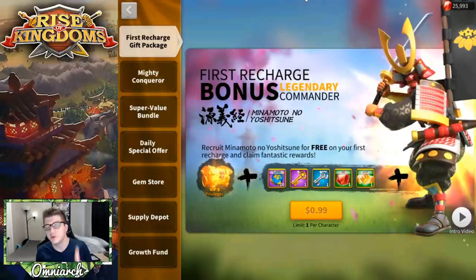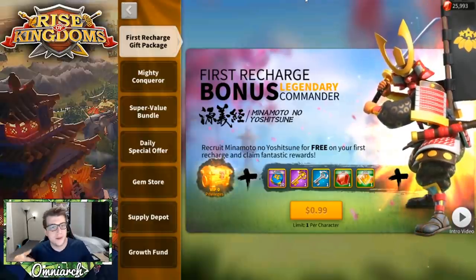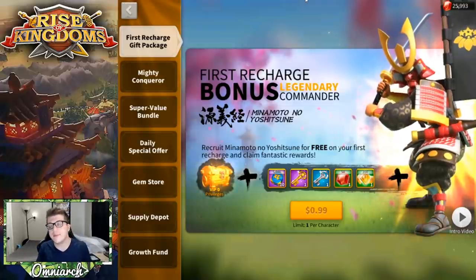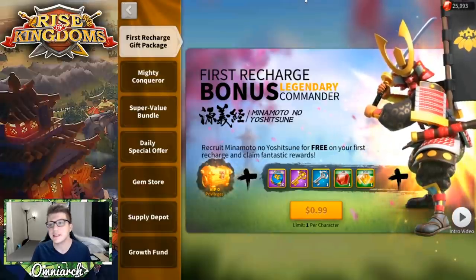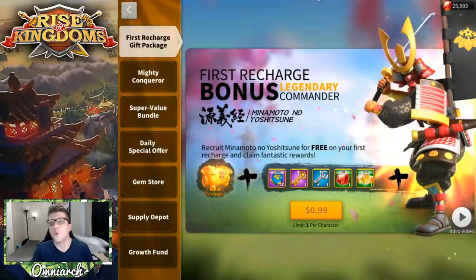Let's talk about low spenders — essentially free-to-play players. A lot of you watching are probably free-to-play, but at some point you got your hands on a $15 or $25 iTunes or Google Play gift card and decided to spend it in Rise of Kingdoms. I'd call that essentially free-to-play, because the difference between a $25 account and a zero-dollar account is very small. A highly active free-to-play player will get farther than an inactive low spender.